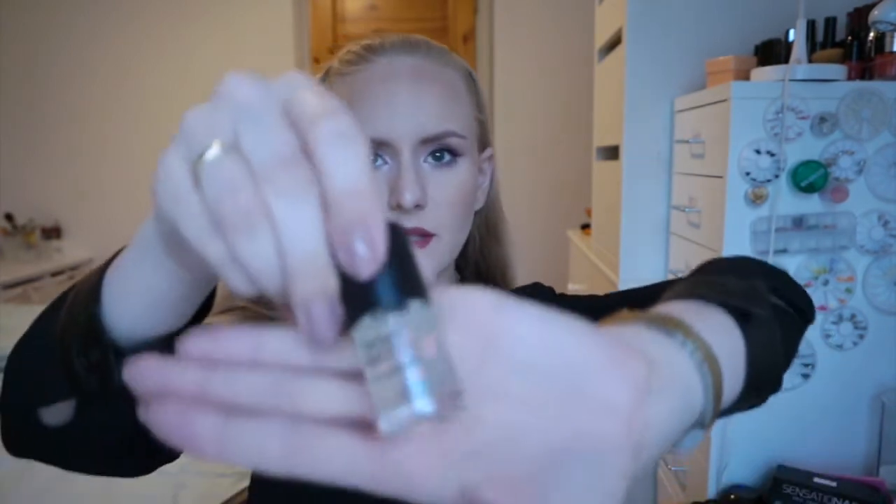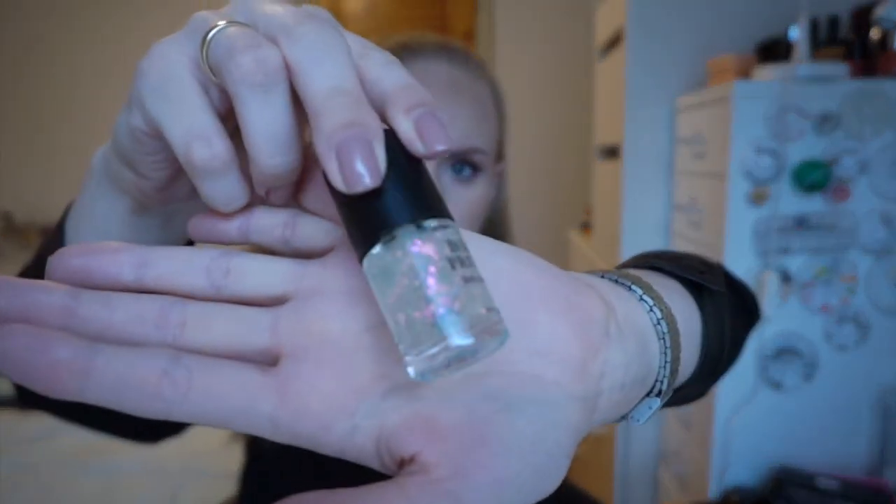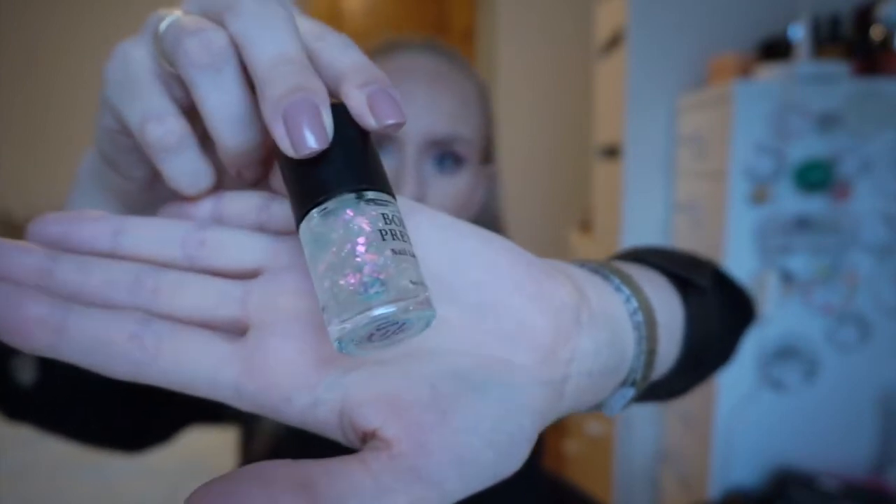I'll have links to these down below in the description box and also prices — maybe I'll pop a price up here or something. And the last one is Roaring Flame, and it looks like this. This one is pink and kind of yellow-greenish.